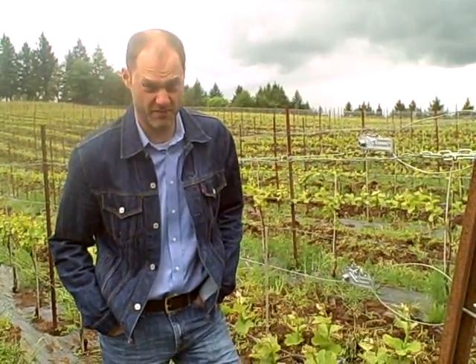Welcome to the Blackberry Block here at Sokolblosser Vineyards. I'm Alex Sokolblosser. Welcome to our fourth week, fourth installment of the Bud Break to Bloom series. We've got grapes this week, folks. Follow me.